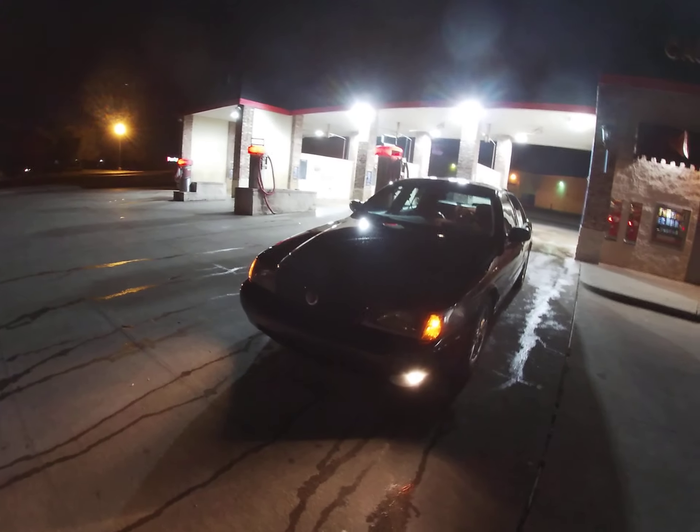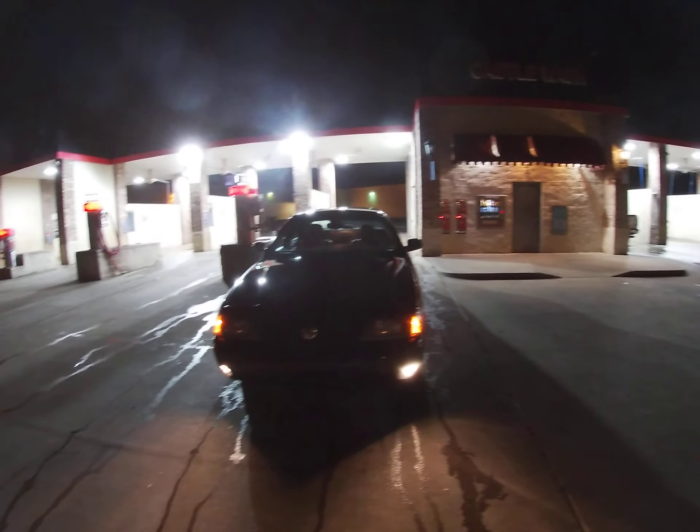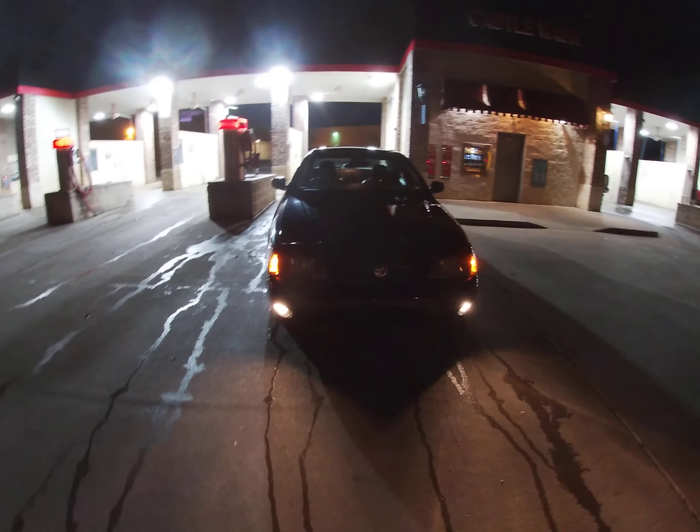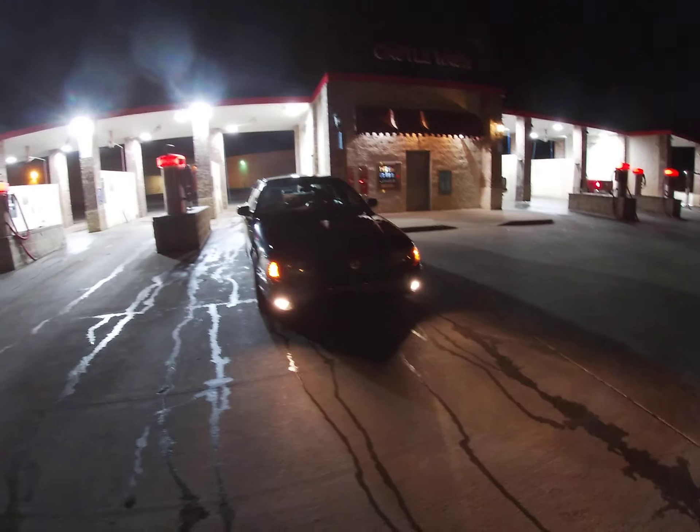I'm just showing y'all a quick walkthrough, a little quick walk around. This beautiful 2004 Mercury Marauder.